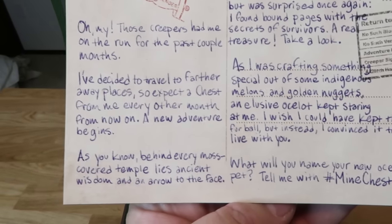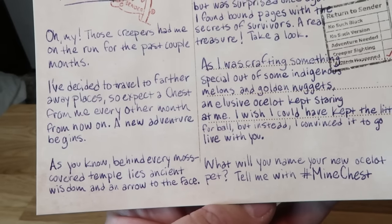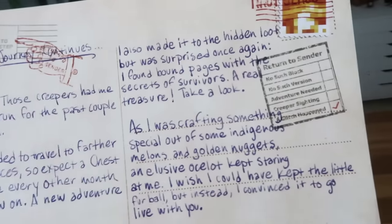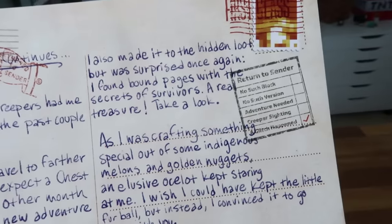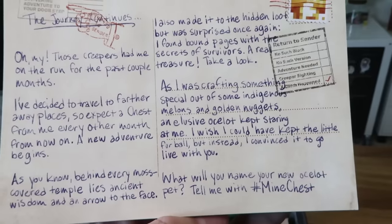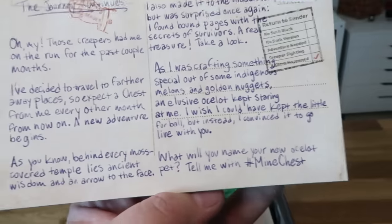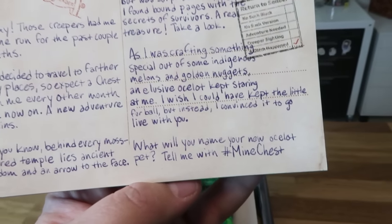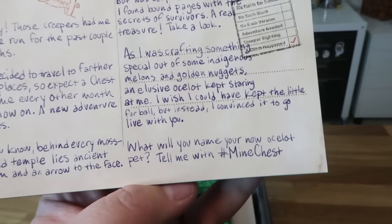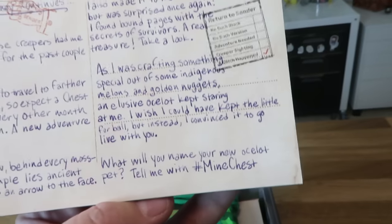Those creepers had me on the run for the past couple of months. I've decided to travel to farther away places, so expect a chest from me every other month from now on. As you know, behind every moss-covered temple lies ancient wisdom and an arrow to the face. I also made it to the hidden loot, but I was surprised once again. I found bound pages with the secrets of survivors - a real treasure. As I was crafting something special out of some indigenous melons and golden nuggets, an elusive ocelot kept staring at me. I wish I could have kept the little furball, but instead I convinced it to go live with you.